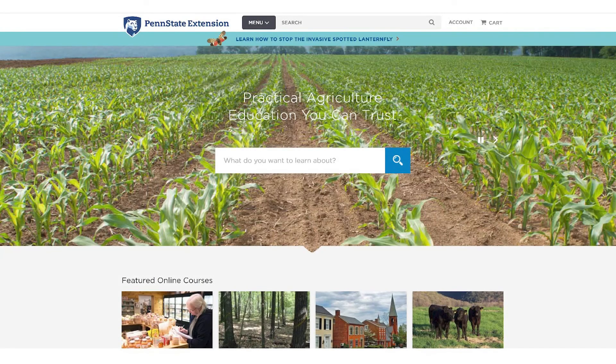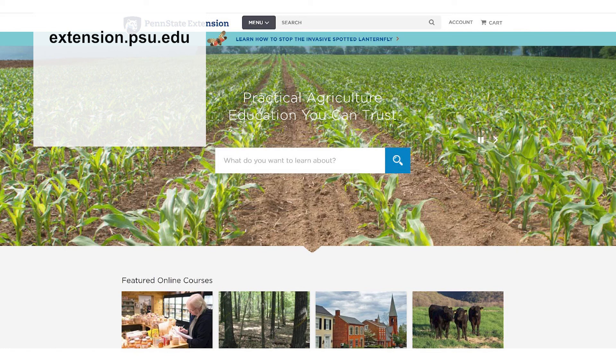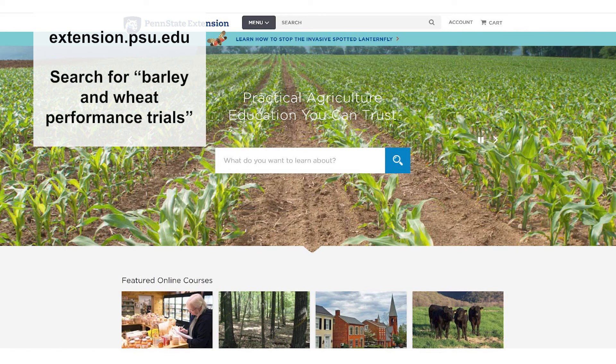For more specific and up-to-date information about each of the varieties, go to the Penn State Extension's website, extension.psu.edu, and search for barley and wheat performance trials.